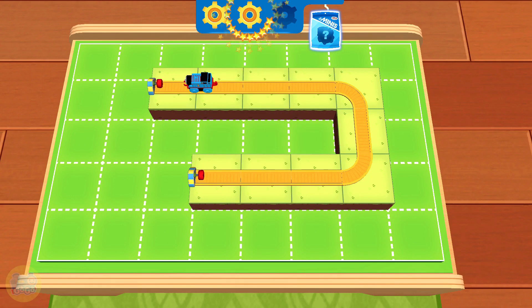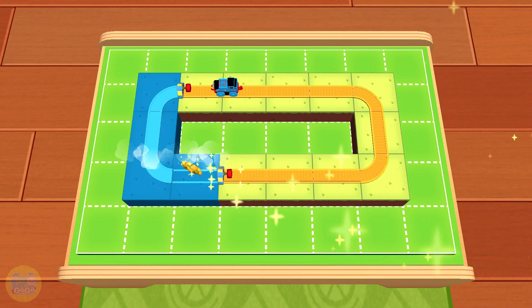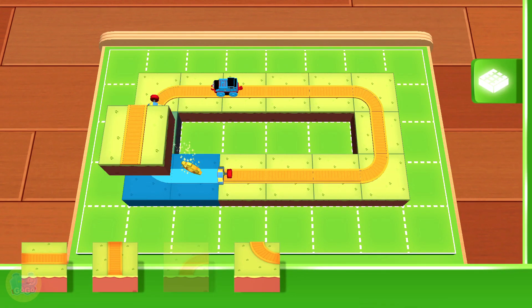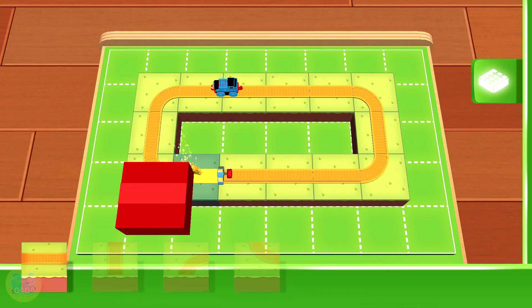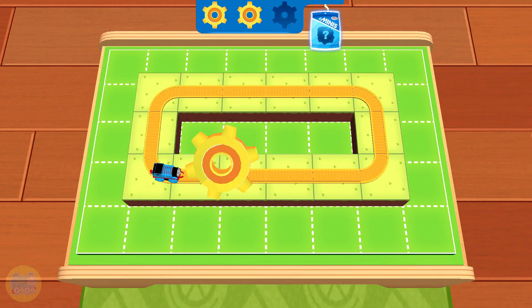One last gear will get you a surprise. With each golden gear, you get closer to a surprise — and who doesn't love surprises? The best tracks are the ones that run in a loop. Wonderful! You've earned a new surprise.